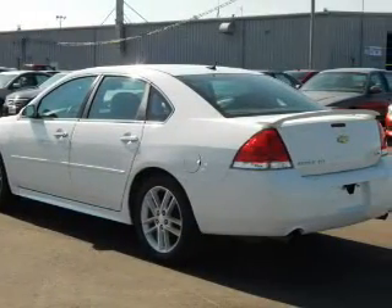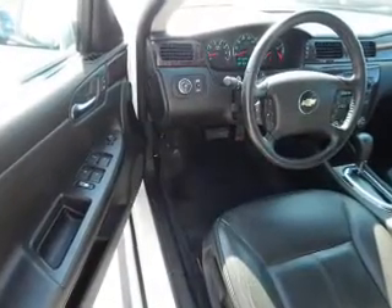The features include alloy rims, traction control, and anti-lock brakes. Inside you'll find leather seats,